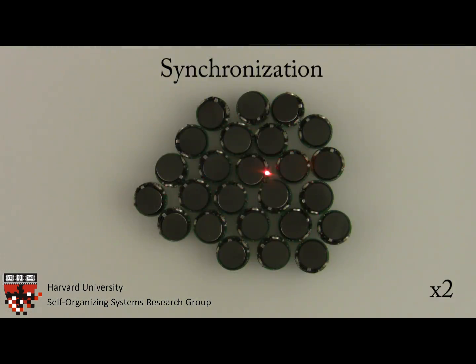In this synchronization experiment, the robots start unsynchronized, but through simple communication, they can eventually become synchronized.